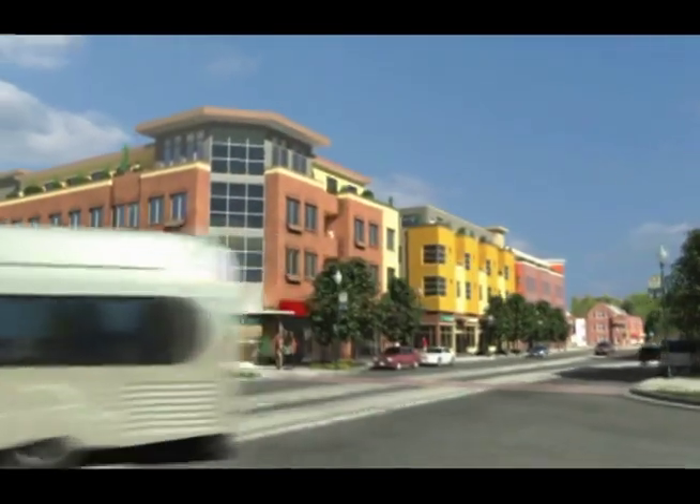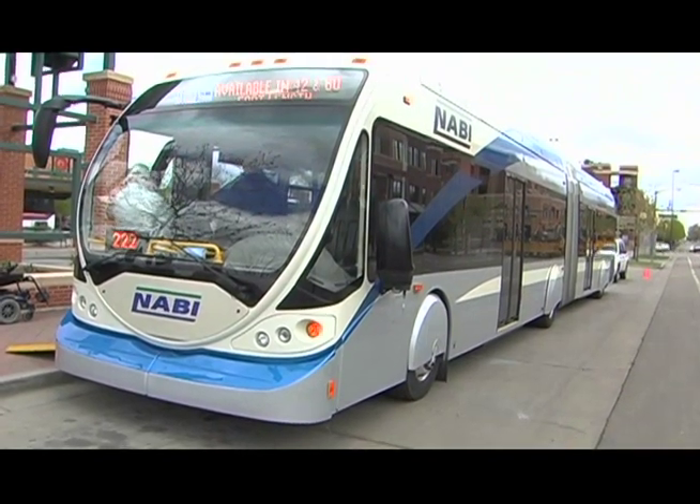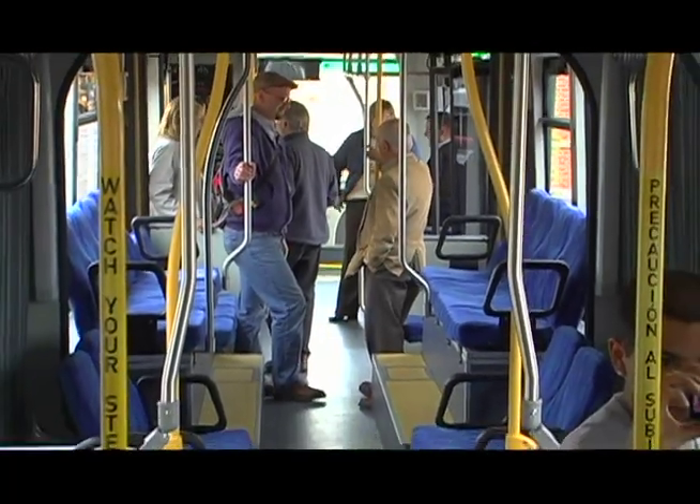As part of the Mason Corridor project, we'll be looking at purchasing five to six bus rapid transit vehicles, similar to the one behind me. The North American Bus Industries, or NABI, has provided a vehicle here today for the public to come, check it out, go inside, and ride it.